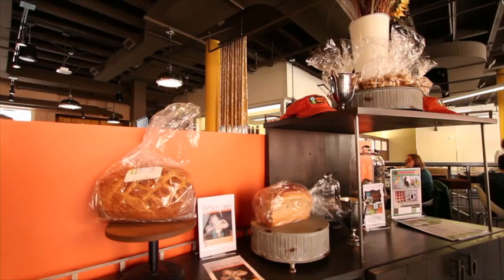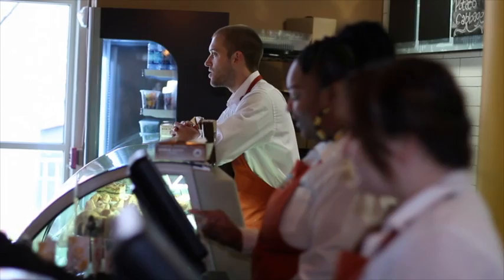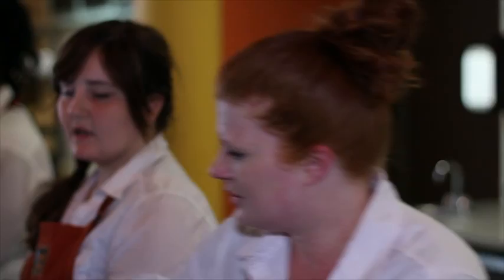We also have a full range of fresh baked breads as well as our pastry offerings. You can choose from a variety of cupcakes. We have sweet potato biscuits, which is one of my favorite things on our menu. We have breakfast pastries, and we also have lunchtime pastries or dessert type pastries as well.